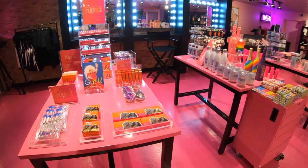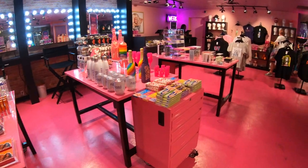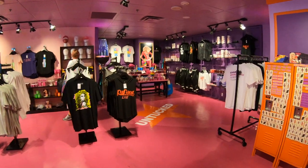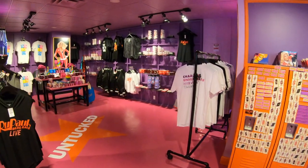It looks like I was mistaken — no surprise there. Now we're entering the RuPaul Workroom store. Apparently the store we were in just had some RuPaul merchandise, but this is the actual RuPaul Workroom store we're in now.